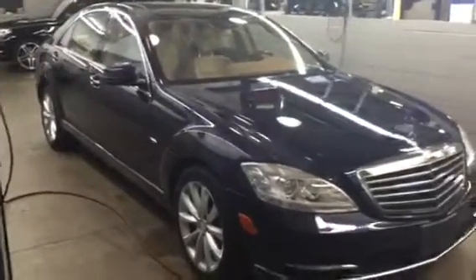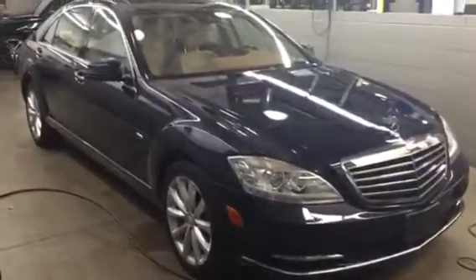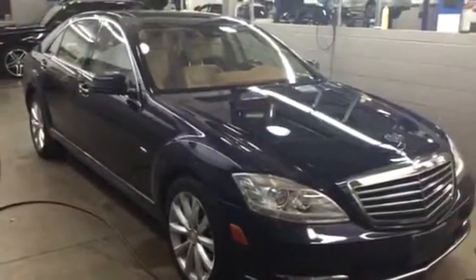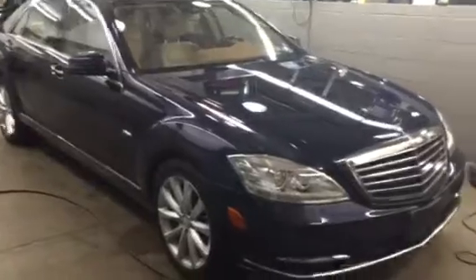Hey Kent, Doug here at Prime Mercedes-Benz. I just tracked down the S-Class. They've actually just pulled it in for detail, so I'll walk around it as best I can in the confined area here.